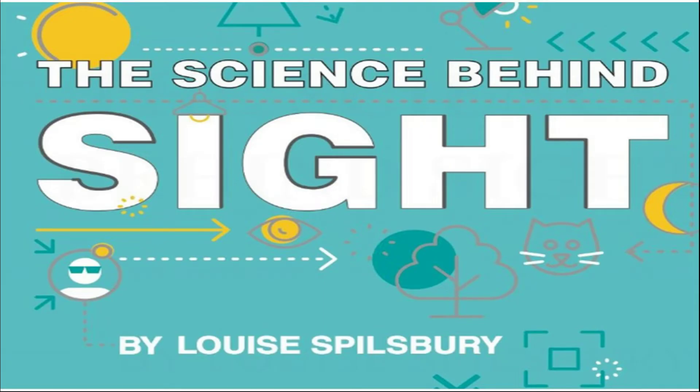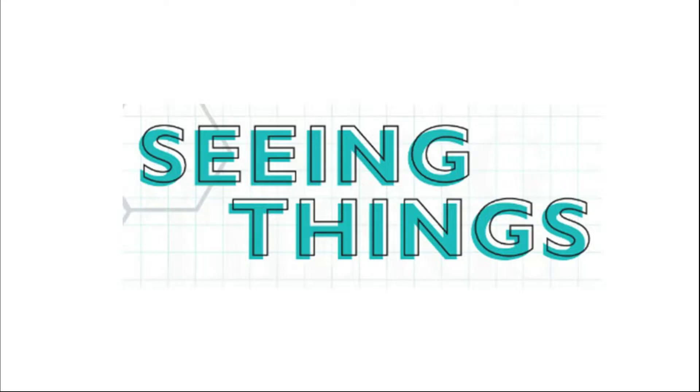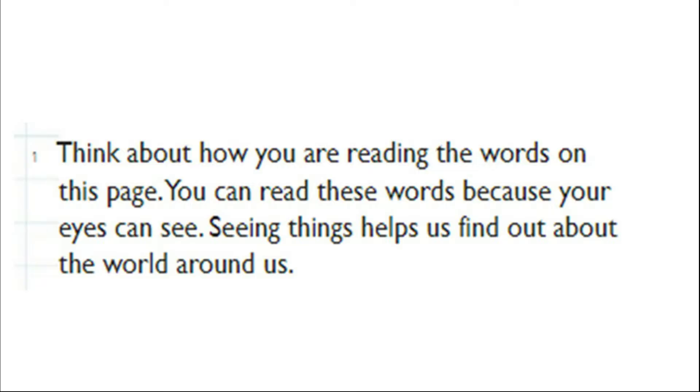The Science Behind Sight by Louise Spilsbury. Think about how you are reading the words on this page. You can read these words because your eyes can see. Seeing things helps us find out about the world around us.